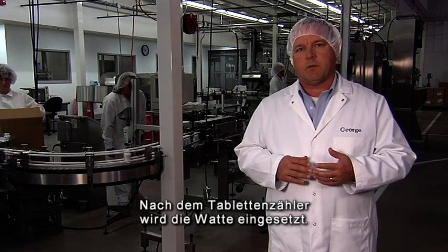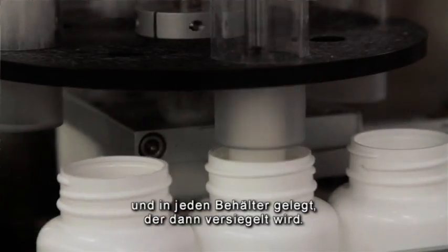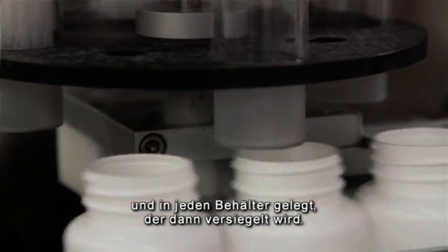From the tablet counter, the next step of the process is the cotton inserter. The cotton inserter tears a small piece of cotton and puts it in each bottle and then taps it in securely.